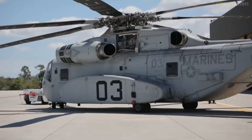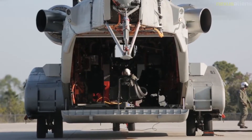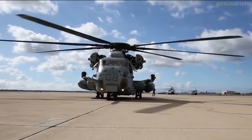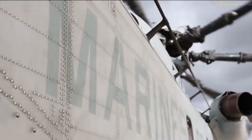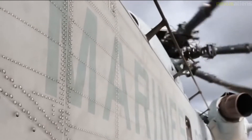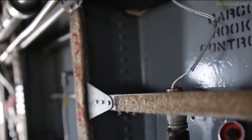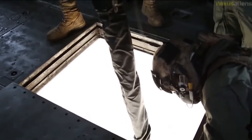In response, Boeing Vertol offered a modified version of the CH-47 Chinook, Cayman Aircraft offered a development of the British Ferry Rotodyne compound helicopter, and Sikorsky offered what amounted to a scaled-up version of the S-61R, with twin General Electric T-64 turboshaft engines and the dynamic system of the S-64 CH-54, to be designated the S-65. During the previous month, the Marines had already placed an initial production contract for 16 helicopters.